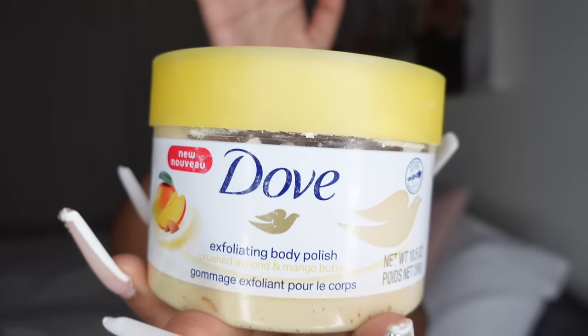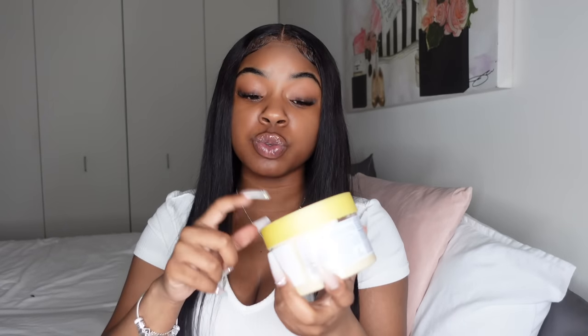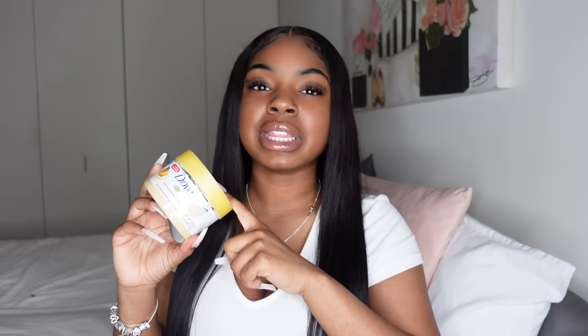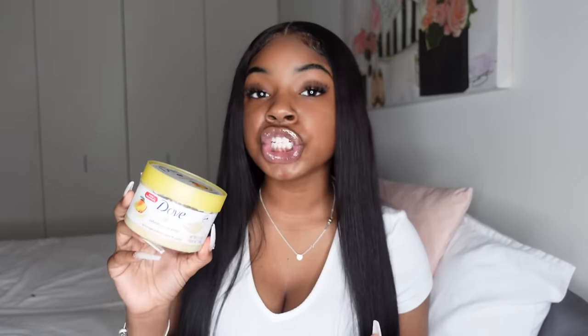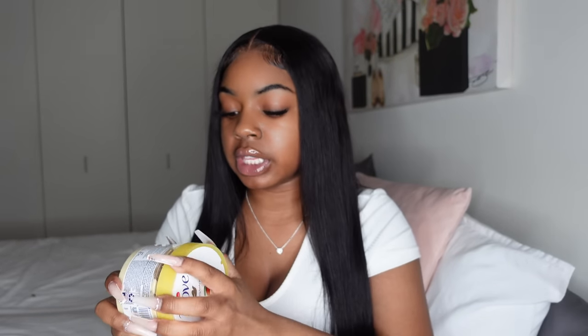This Dove Exfoliating Polish — I believe the mango one — smells absolutely amazing. As you can see I've been using this for a good while. I only bought one the first time to try it out, and I ended up loving it. What I really like is that it's a light exfoliation — it doesn't even look like a scrub, it looks more like a lotion, but it definitely gets the job done. Highly recommend.